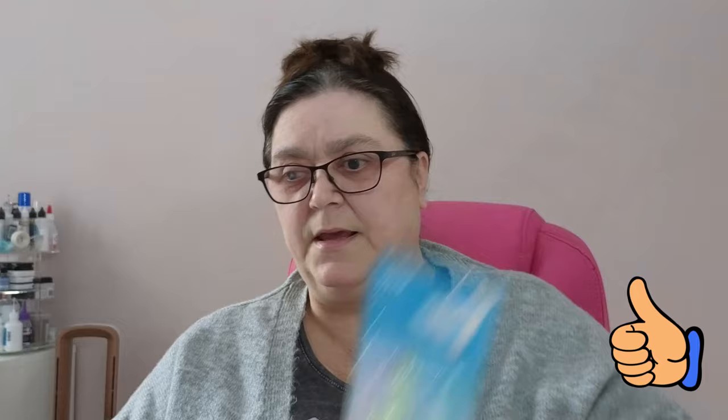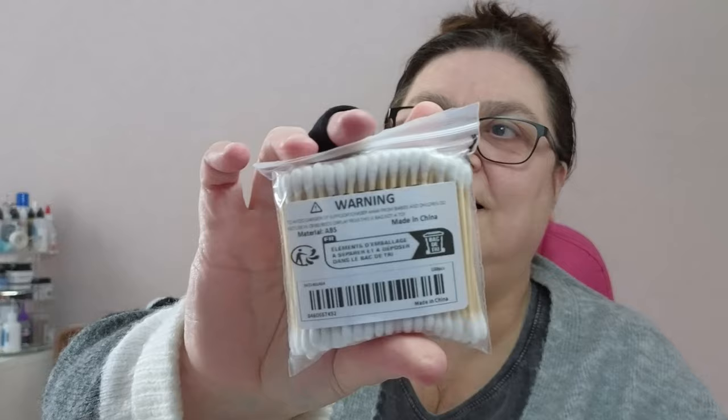I got covers for the top of my Oral-B electric toothbrush - it always feels like it should be covered. Cheap cheerful little covers, perfect. I also bought earbuds - straightforward earbuds. They're very thin but they do the job. There are 100 in the pack.